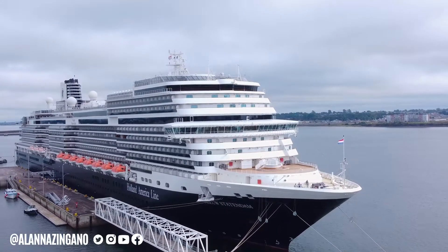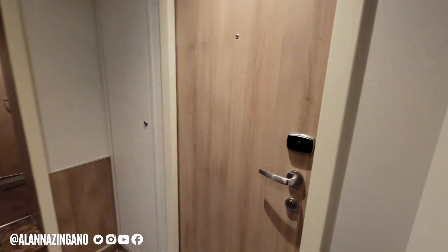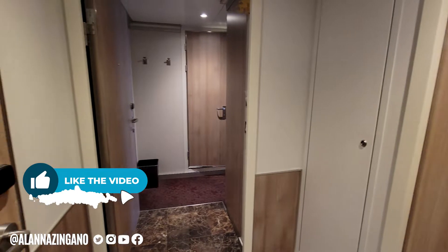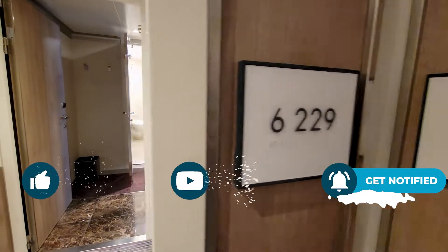Welcome aboard the Holland America Nieuw Statendam. In today's video we are taking you on a tour of stateroom 6229 — this is a Neptune Suite on board, the highest category, and such a gorgeous room. So let's step right on in and see what this room offers.